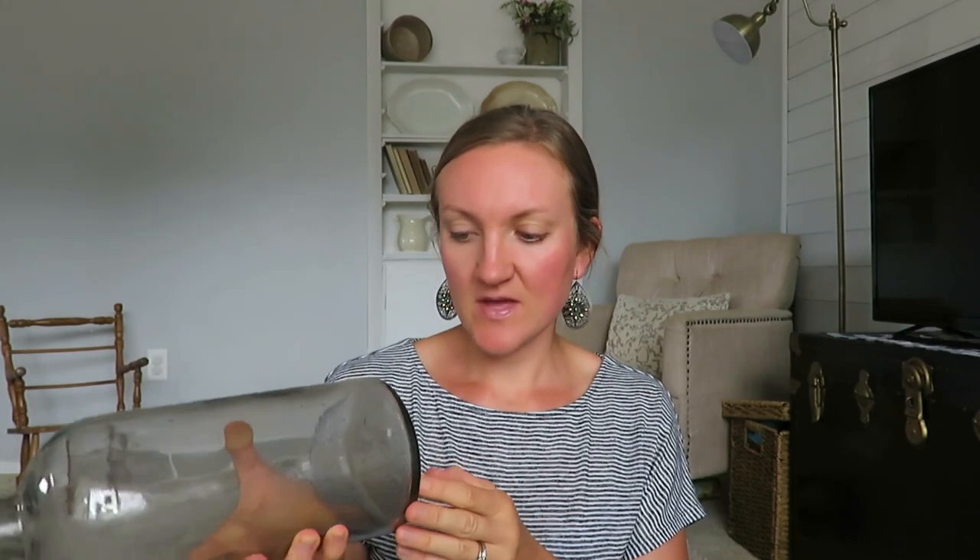Moving on to antique store finds: I found this jar — it's pretty dirty with a cork in it. It was originally $10 but the booth was 50% off, so I got it for $5. I want to figure out how to clean it because it would look really beautiful with stems, faux greens, or flowers in it. I really like this tall glass vase.